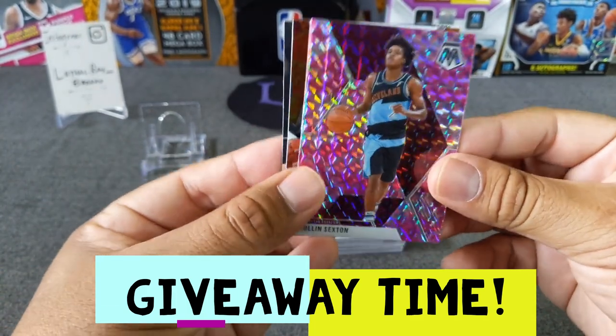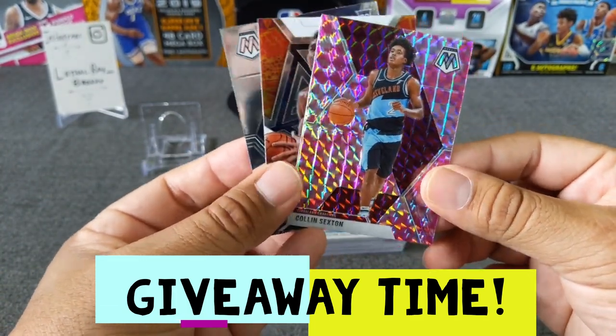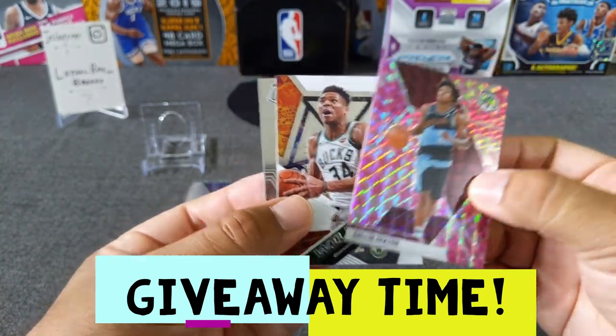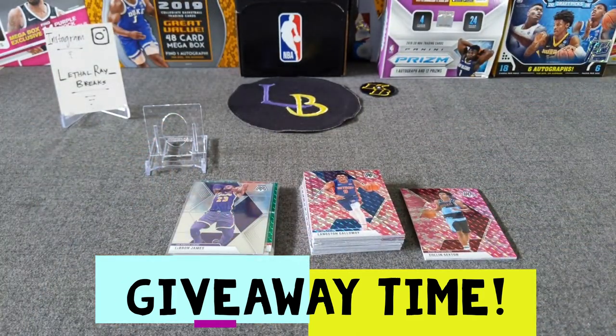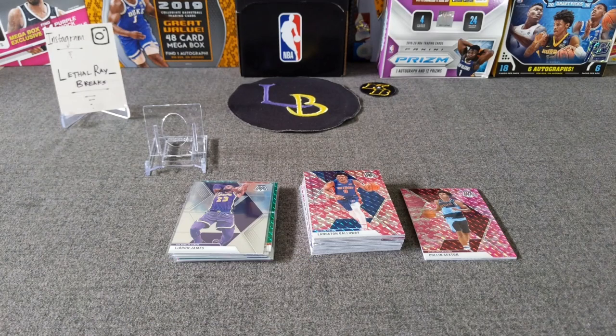Giveaway time! The winner will be announced next video. Just comment which card you want: the Colin Sexton Pink Camo, the Will to Win Giannis, or the Brandon Clark rookie. All you have to do is comment, be a subscriber, and you're in. Thank you guys for watching — round three is coming up next week, so stay tuned. As a reminder, the 1,000 subscriber giveaway is still going — three prizes: a football prize, a basketball prize, and a sealed Prizm basketball, which is going for around $80 to $100.